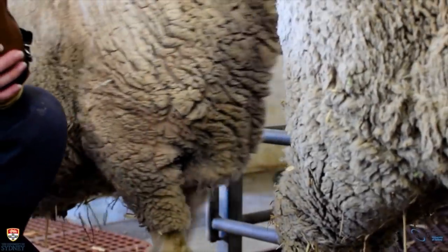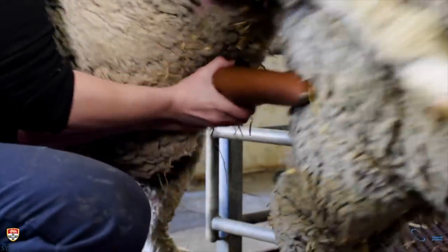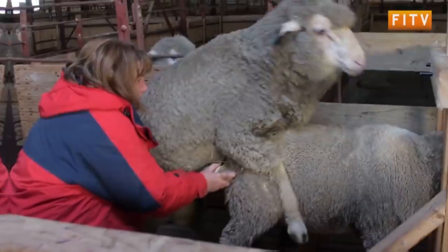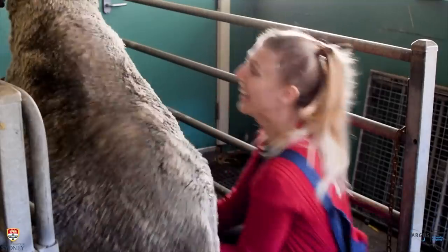The ram then mounts the ewe. The human will then use their left hand to deflect the penis away from the ewe's vagina and into the artificial vagina. The prepuce should not be grabbed or yanked towards the AV but rather gently guided in. A final upwards pelvic thrust signifies ejaculation. Donna will take around five collections of semen from the rams each day, a task that can prove to be somewhat challenging. The semen will then be stored for the disturbing artificial insemination process.